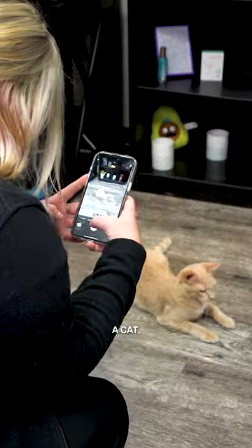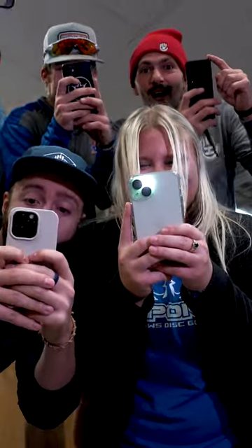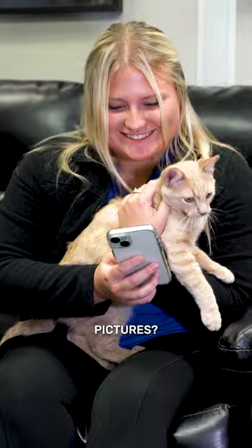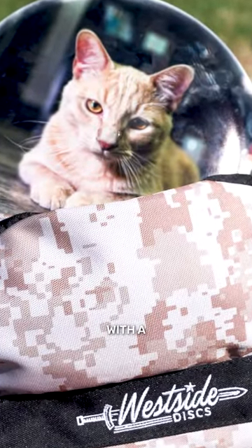It's National Cat Day, and if you live with a cat, you know the compulsive urge to constantly take pictures of them. But what do you do with all these pictures? At Dynamic Discs, we have the perfect way to bring your furry family members on the course with a custom Dymax disc.